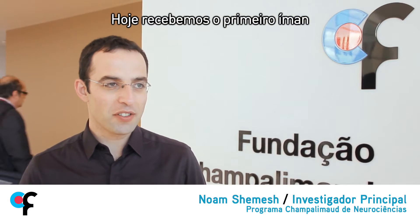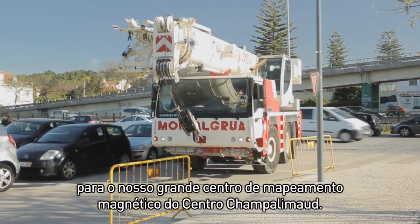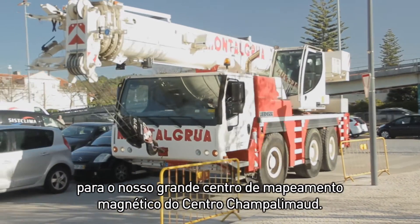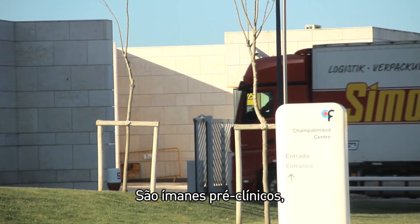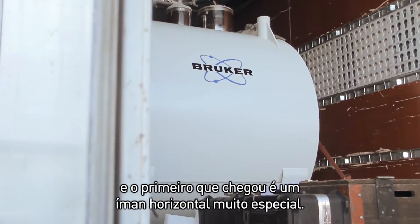Today we have received the first magnet out of three that we are going to receive as part of the big imaging center of Champalimaud. These are pre-clinical magnets and the first one that arrived is a very special horizontal bore magnet.